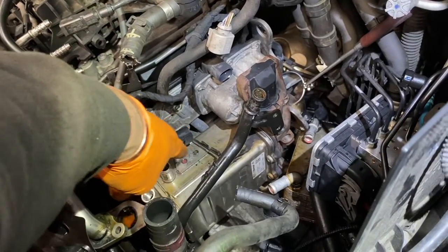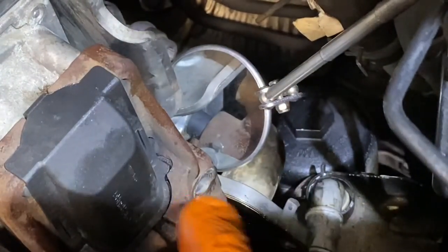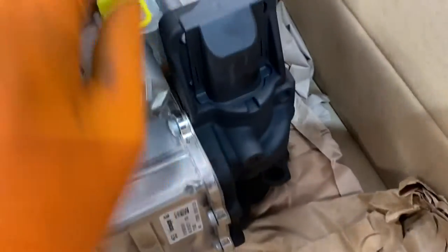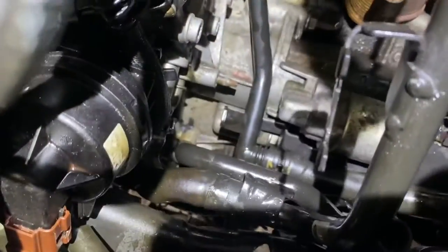I'm wiggling out the EGR cooler and it's a bit tight at the back. I'm showing you in a mirror - you can see a little sleeve that comes from the head into the EGR cooler. Be careful, it's only a little bit of plastic about the size of a finger, with an O-ring on each end. It pushes into the head and into the EGR valve or cooler. When taking it out, don't lose it and don't break it.